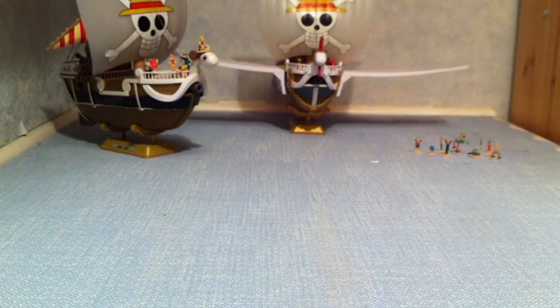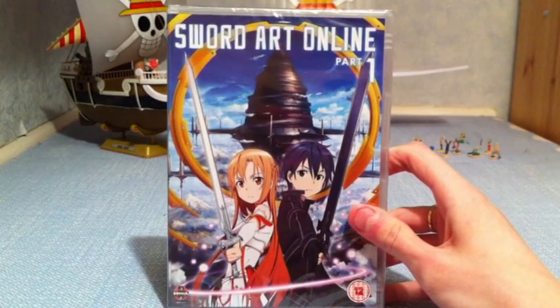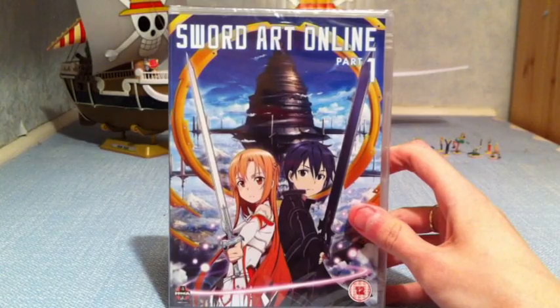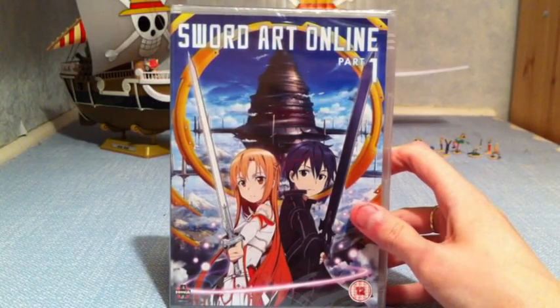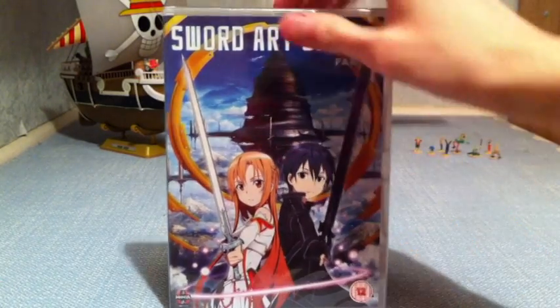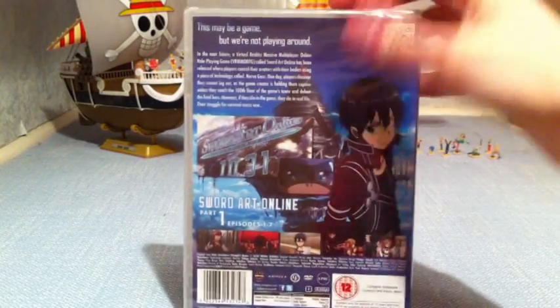Now on to the stuff I got for Christmas — these are all from my sister and my mother. I got Sword Art Online Part 1. I've heard a lot about this show and that it's really, really good. I've also been told that once I watch it, I'll want an Asuna figure, so there's quite a choice out there. I'm really looking forward to watching it.